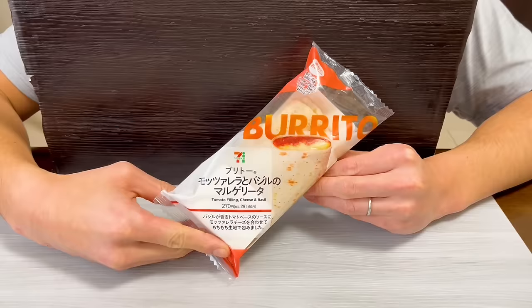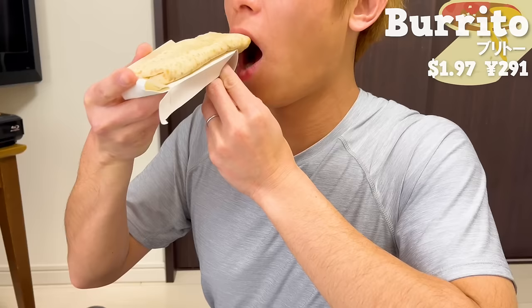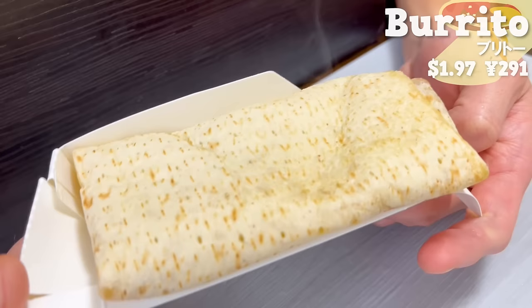Next is the Burrito. It's wrapped in a chewy tortilla with tomato sauce and mozzarella cheese. The tomato sauce has a nice aroma of basil. The melted mozzarella cheese is incredibly delicious. It's just the right size when you're a little hungry.